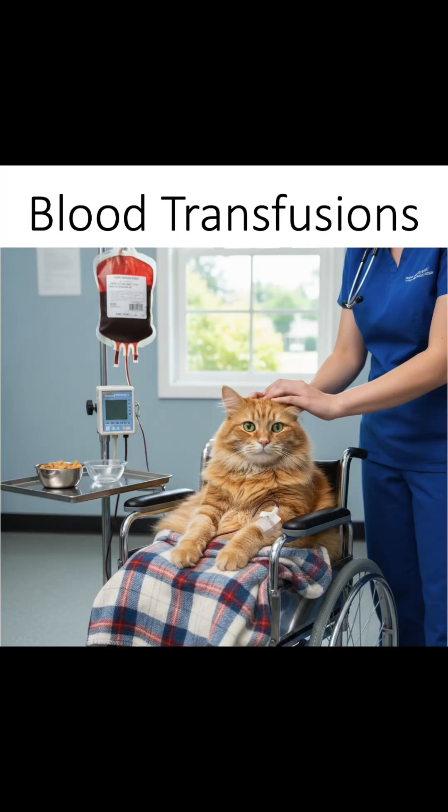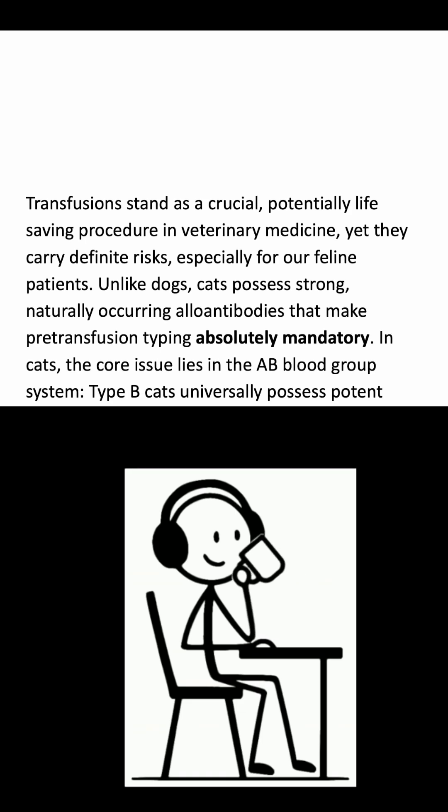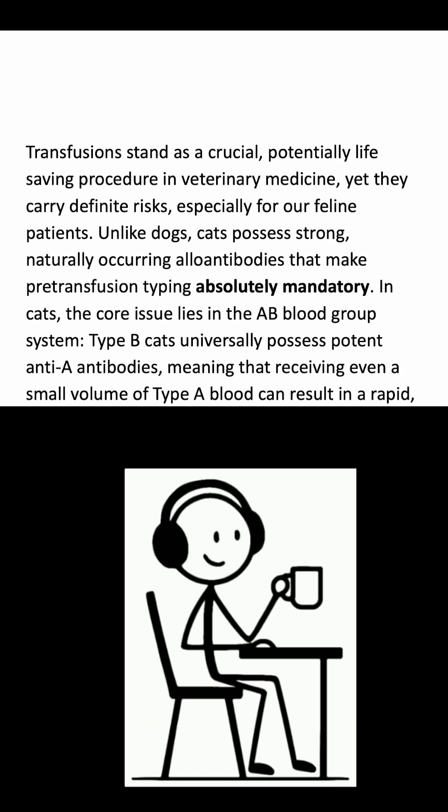Welcome to another short from the Vet Med Digest. Transfusions stand as a crucial, potentially life-saving procedure in veterinary medicine, yet they carry definite risks, especially for our feline patients.